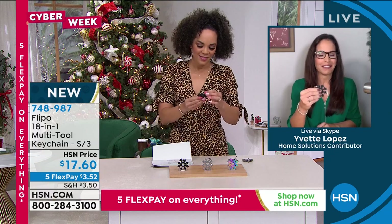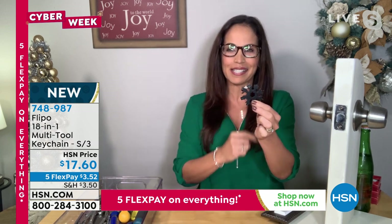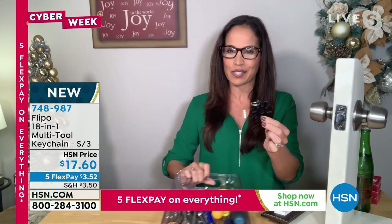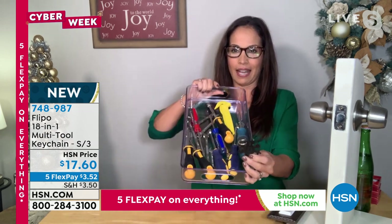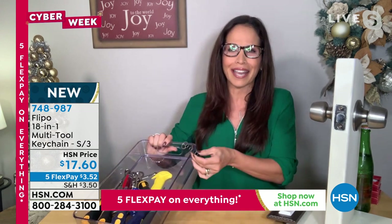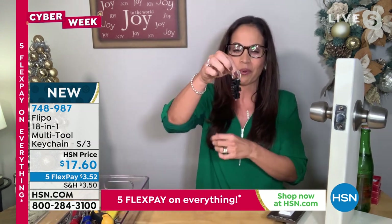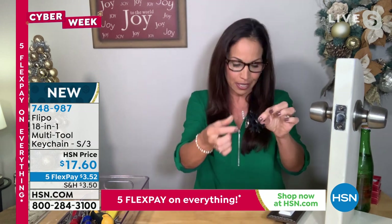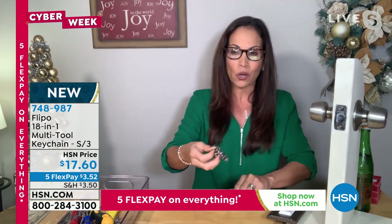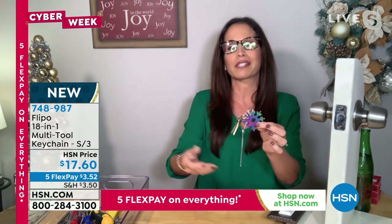I love this tool — it's first time it's airing. This little guy takes the place of so many tools. Who's going to carry all that? Who's going to find all that? It's all right here. And they even give you a keychain so you can put it on your keys, put it in your front pocket, in your jeans pocket, or slip it in your purse.